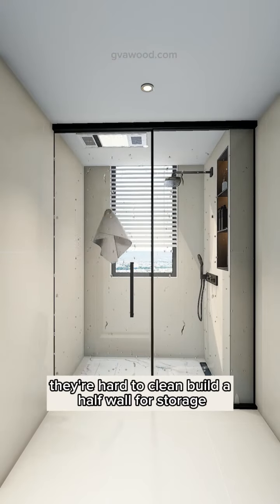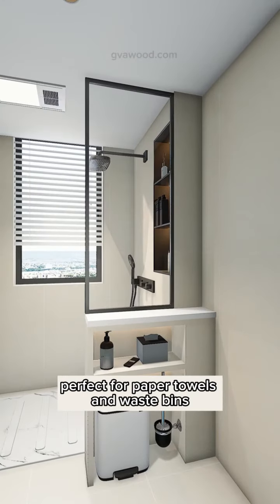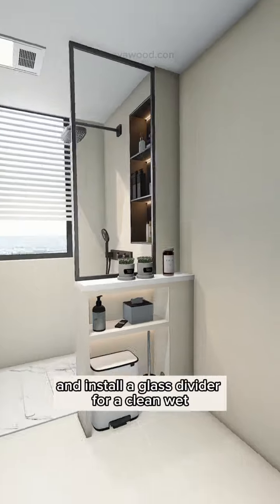Skip the traditional shower doors — they're hard to clean. Build a half wall for storage, perfect for paper towels and waste bins, and install a glass divider for a clean, wet-dry separation.